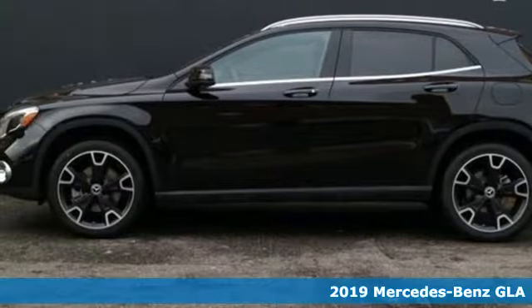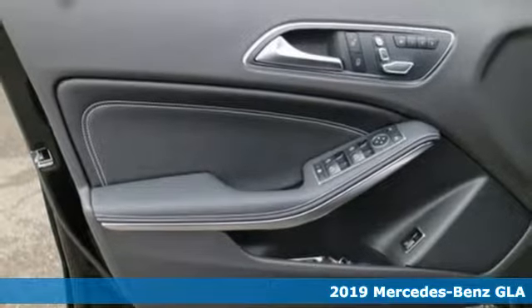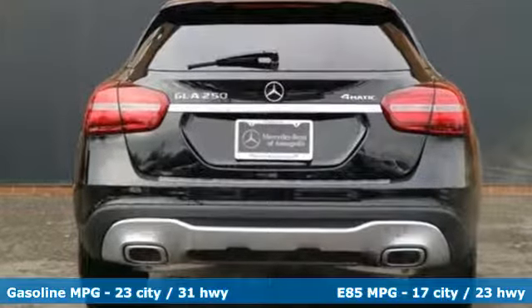Here's a new 2019 Mercedes-Benz GLA. This GLA's the perfect mix of flexibility, fuel efficiency, and fun, with engineering that delivers capability, luxury, and class-leading innovation.